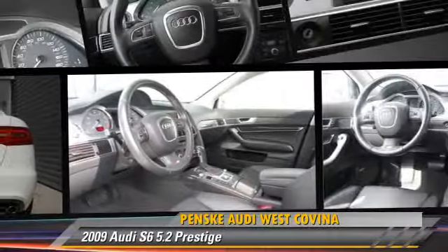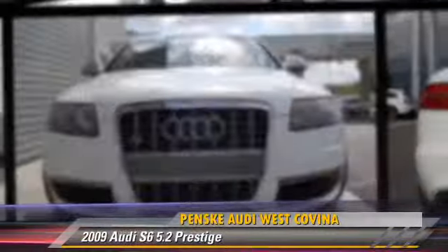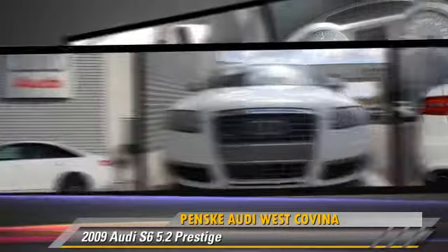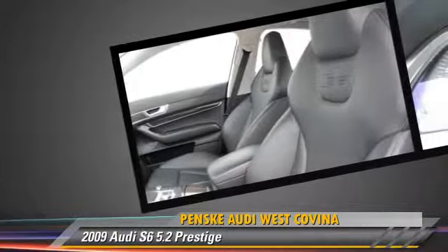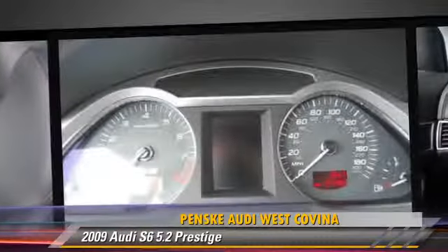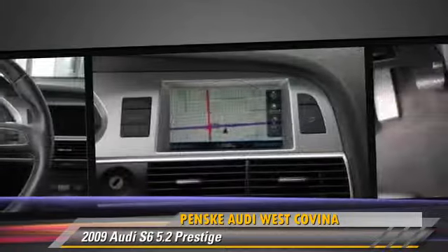The 2009 Audi S6, powered by a 5.2-liter V10 engine with a 6-speed automatic transmission. This vehicle has fewer than 35,000 miles on the odometer and gets up to 19 miles per gallon.